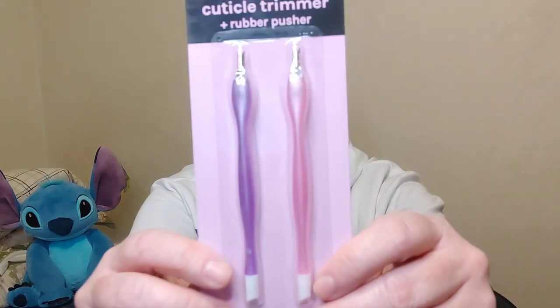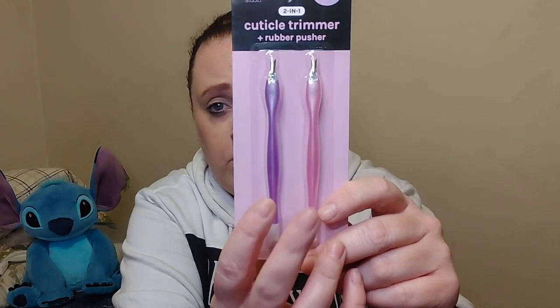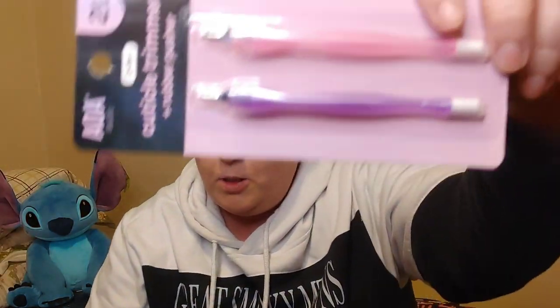This is the AOA Studio two-piece two-in-one cuticle trimmer plus rubber pusher. You get two of them for a dollar. I think it was a dollar. You get a purple one and a pink one - pretty colors.